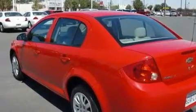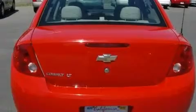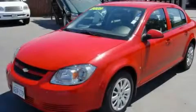Its top features include alloy wheels, OnStar, dual airbags, and power windows. Please call us today for more information on this great vehicle.